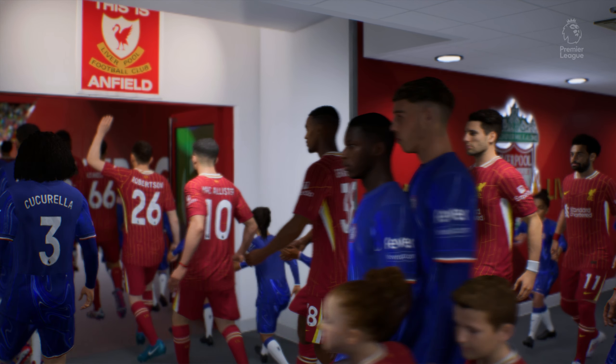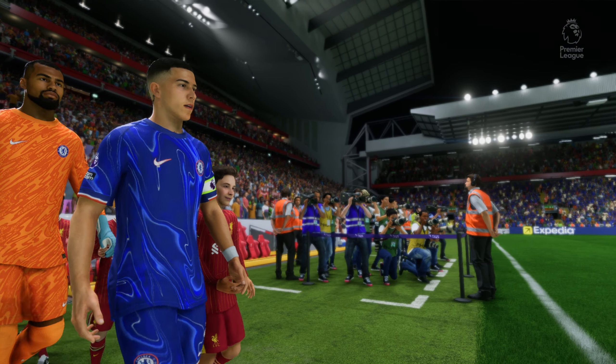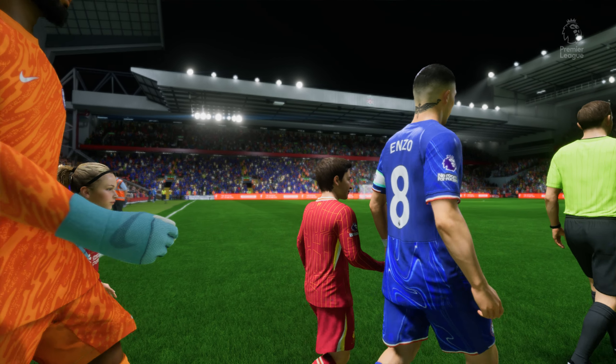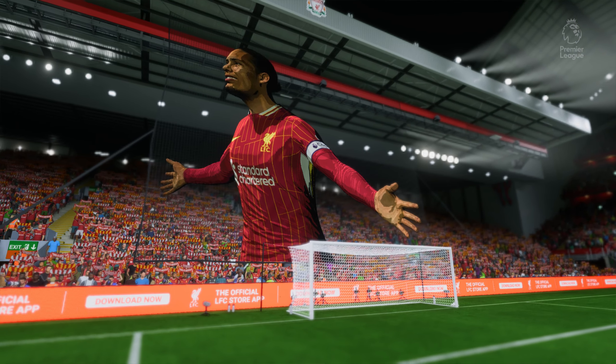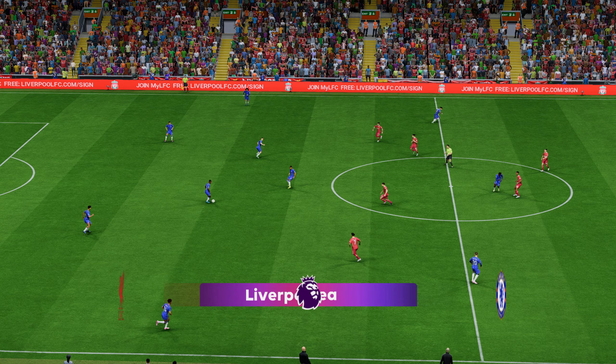I'm excited by this encounter today. Both teams have a good game plan, both teams can be physical, and both teams have creative players. It could be a case of who wants it more. And now they get the ball rolling.